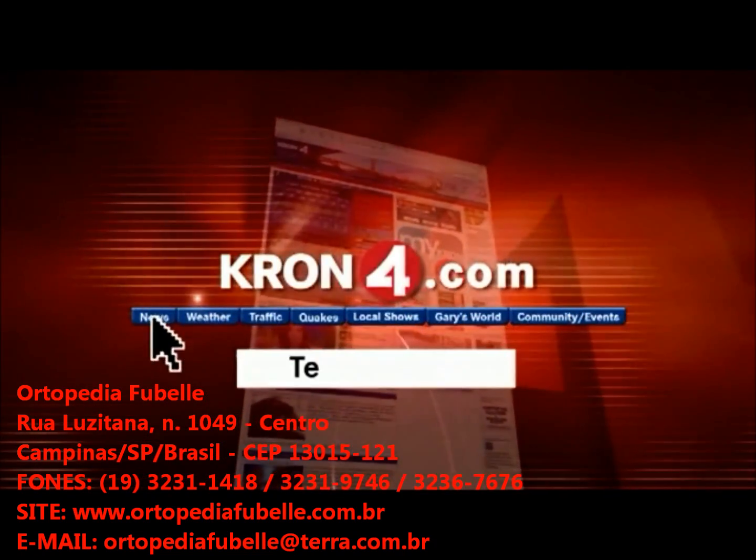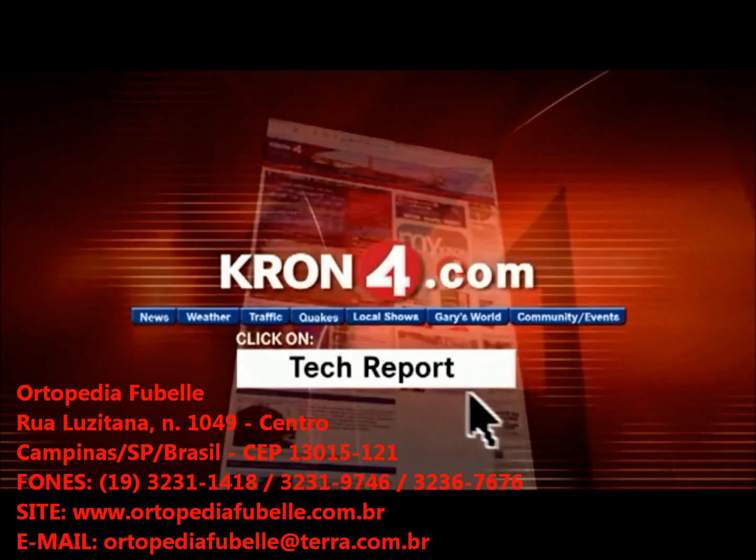For more information on the iLimb, go to cron4.com and click on the tech report. Robin Comsey, Cron4 News.